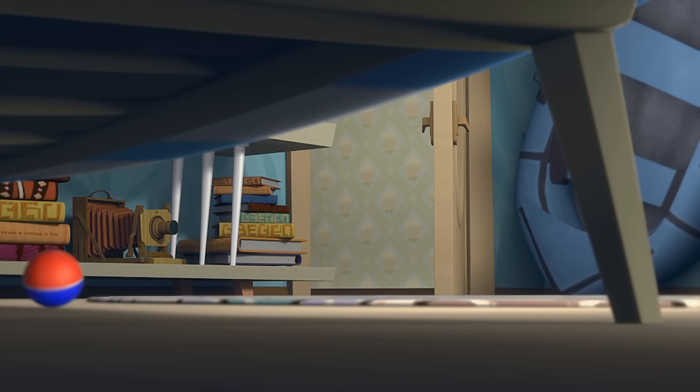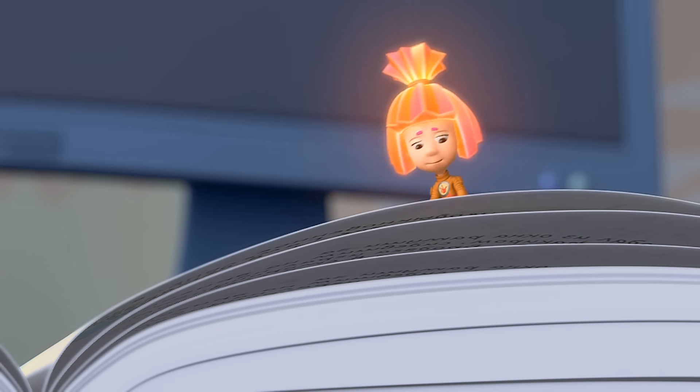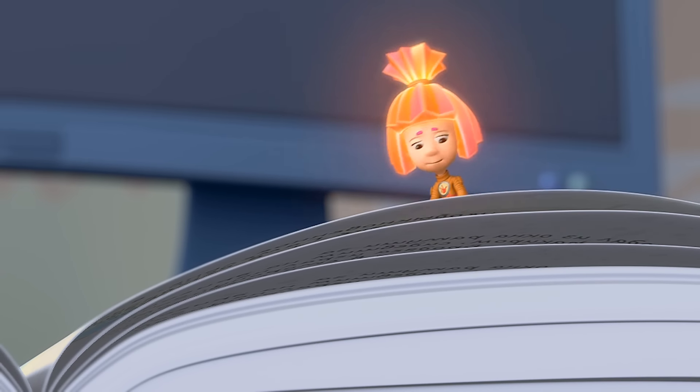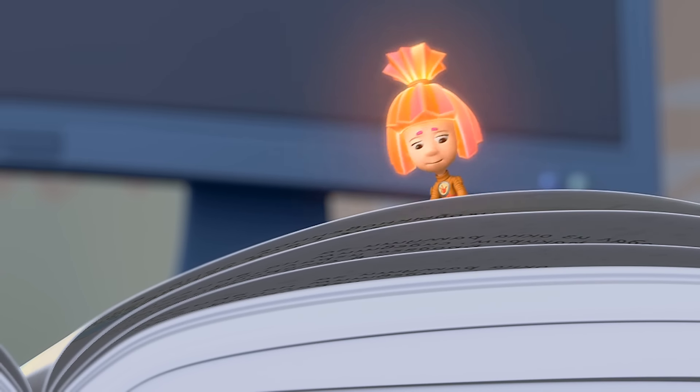The Music Box. And they never would be seen in Hamelin ever again. And then what? I can't read anymore.